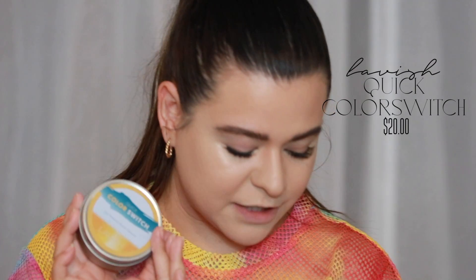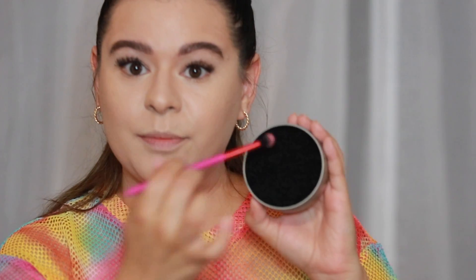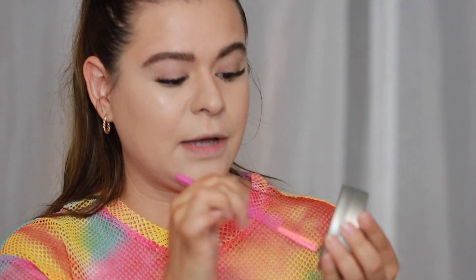The two products we're using for the eyes are the Pure Festival 2.0 palette, which is $36 and includes 12 pressed pigments that instantly coat the lids with dreamy irresistible colors. And then we're going to use the Quick Color Switch from Lavish, which is $20 — you wipe your brush around it and it dry-cleans your brush so you can use it for a different color. We're going to try to stick to just one brush so we can test it out.